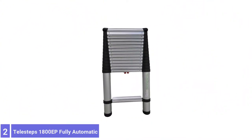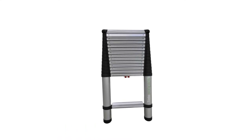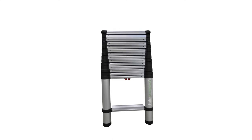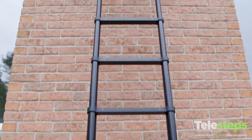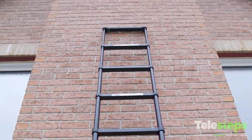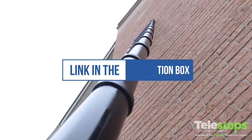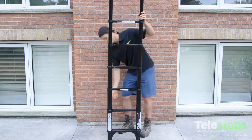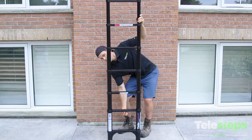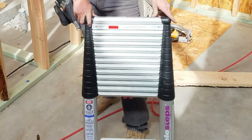Number 2: Telesteps 1800 EP Fully Automatic Telescoping Ladder. Despite weighing just 30.5 pounds, this telescoping ladder can extend up to 18 feet in height and support as much as 300 pounds. The lightweight aluminum design is resistant to fire and makes it easy to carry and store the ladder when not in use. However, if users prefer a more permanent attic ladder installation, the Telesteps ladder isn't the best option because it cannot be secured to an attic opening.